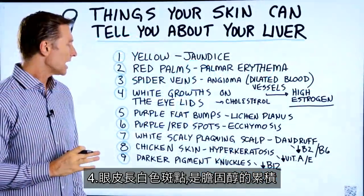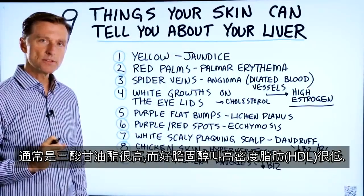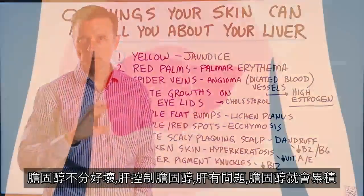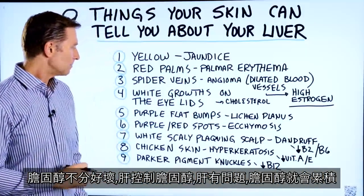Number four: white growths on your eyelids. That is a cholesterol buildup. Usually the person's triglycerides are high and they have low HDL — that's the good cholesterol, but it's actually not really good or bad. Because the liver controls cholesterol, having a liver problem can create that buildup.